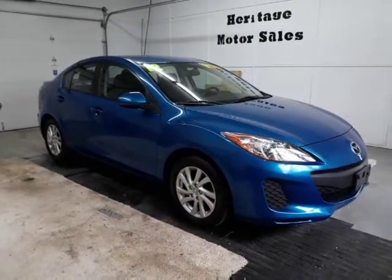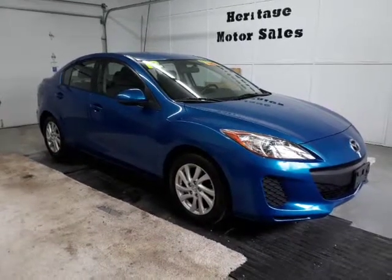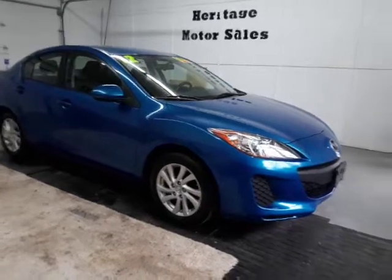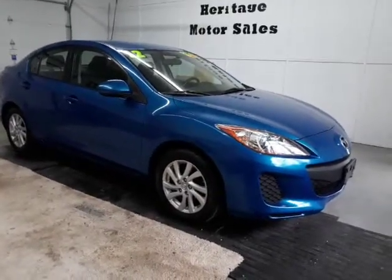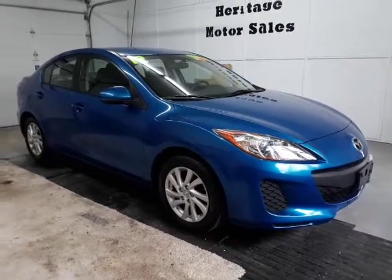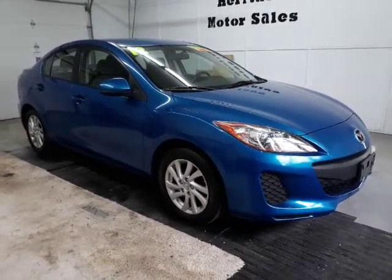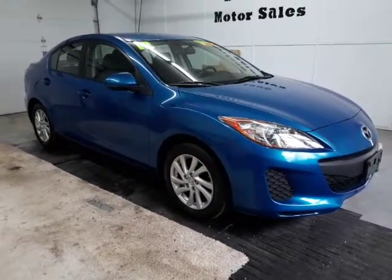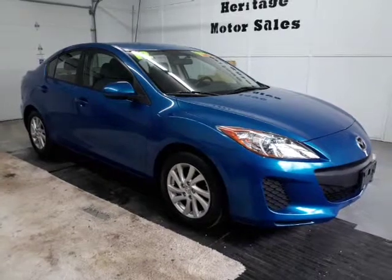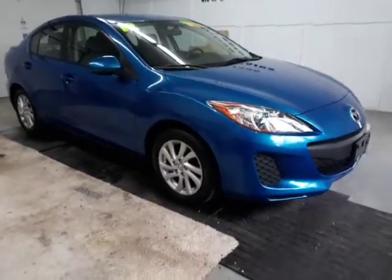Here today we have a 2012 Mazda 3 four-door automatic transmission with only 83,000 miles on it. We just put a new set of tires on it, fresh four-wheel alignment, fresh oil change — runs and drives great. I'll do a quick walk-around video here and point out any dings, dents, rust, stuff like that on the car.